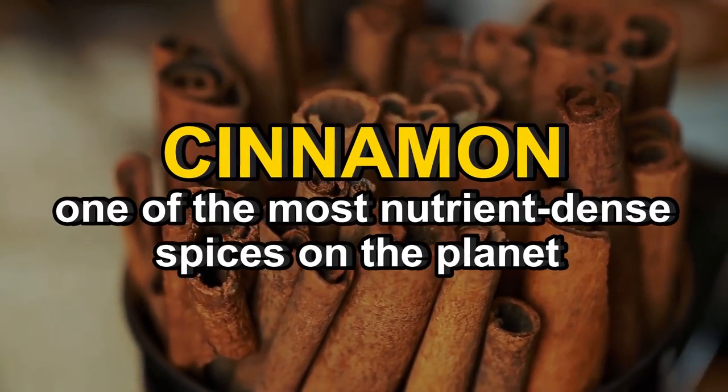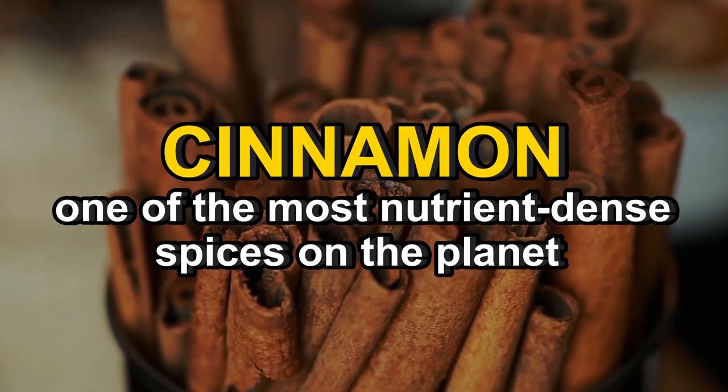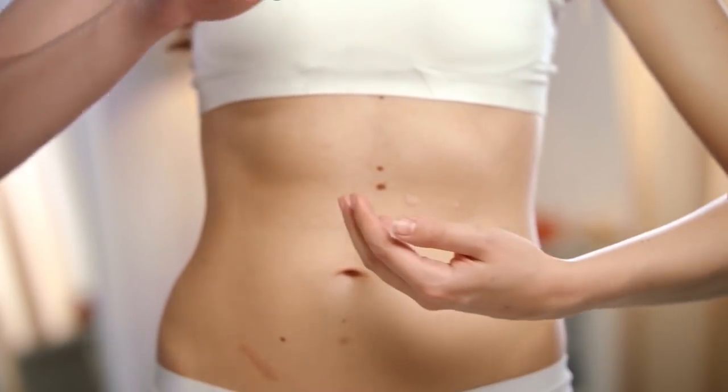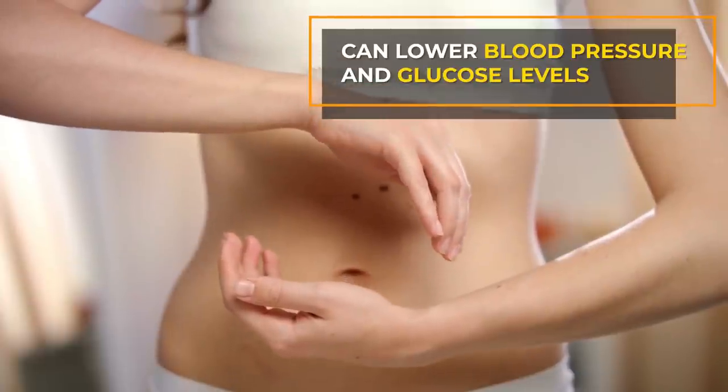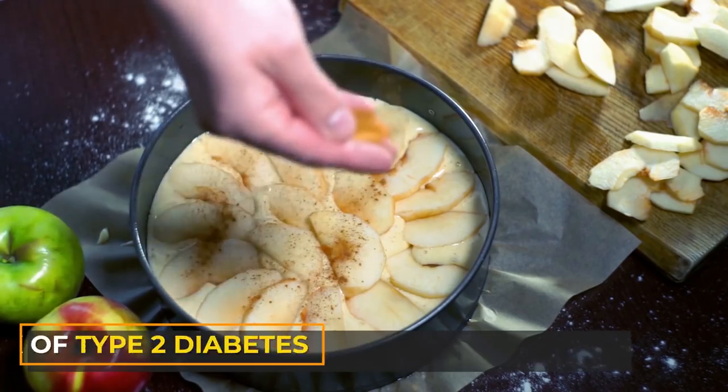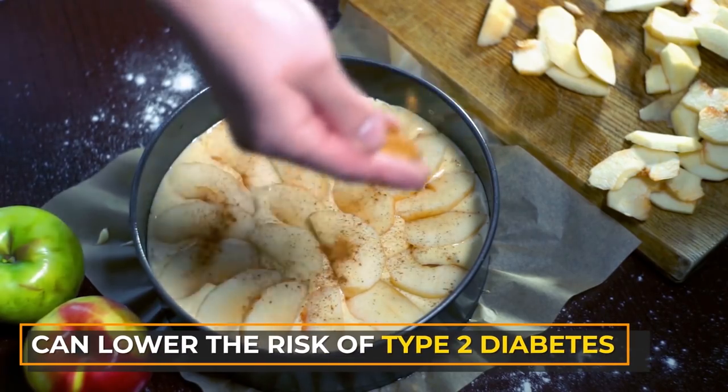Cinnamon is one of the most nutrient-dense spices on the planet. It's a prebiotic, which aids gut health. It's been shown to help lower blood pressure and glucose levels. Regular cinnamon consumption has even been shown to lower the risk of developing type 2 diabetes.